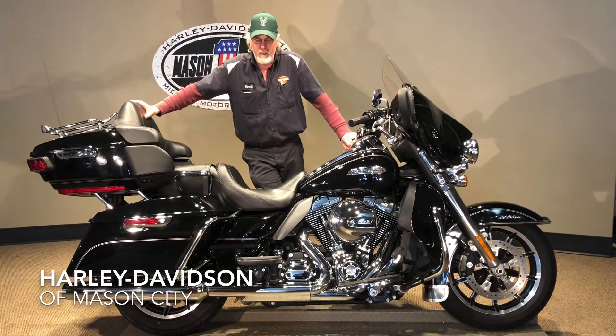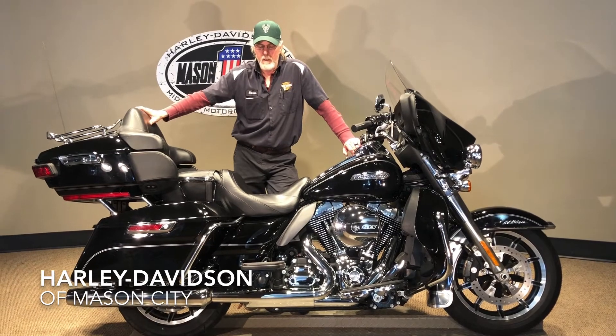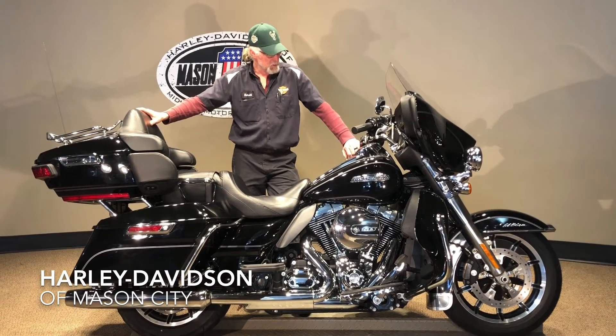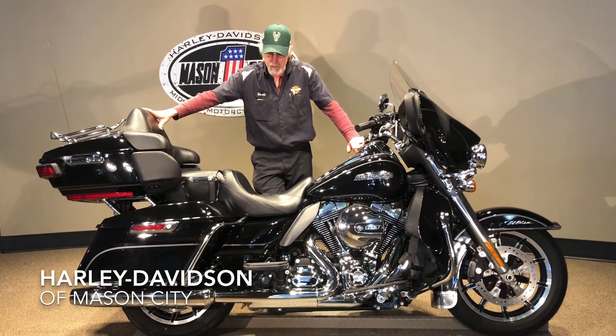I'm Harold from Harley-Davidson Mason City, bringing you this 2014 Ultra Classic here. Nice bike, vivid black. You've got your touchscreen radio on it. Really nice bike. Runs good, sounds good.